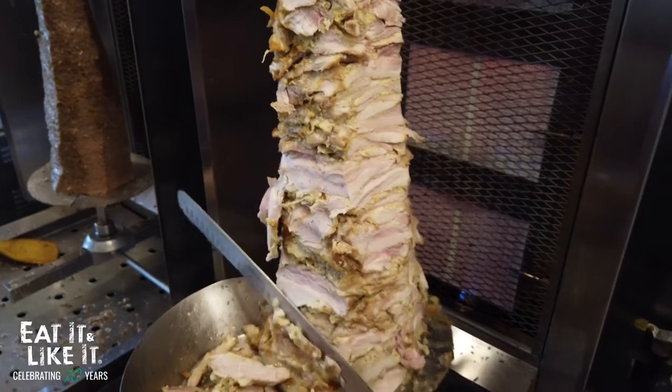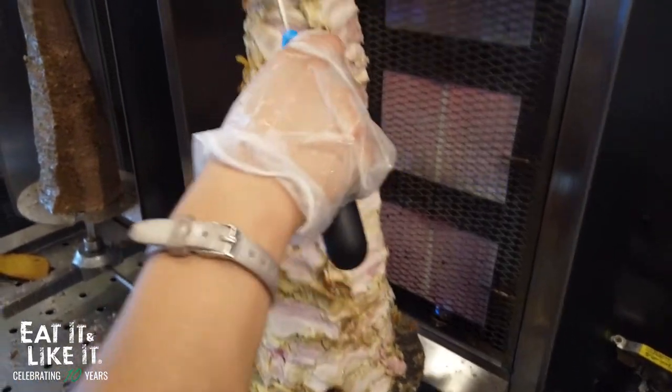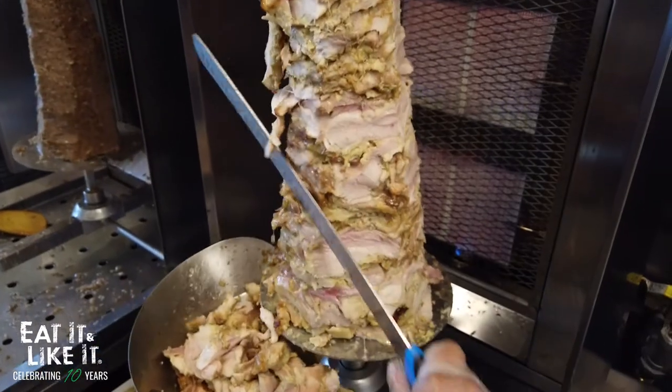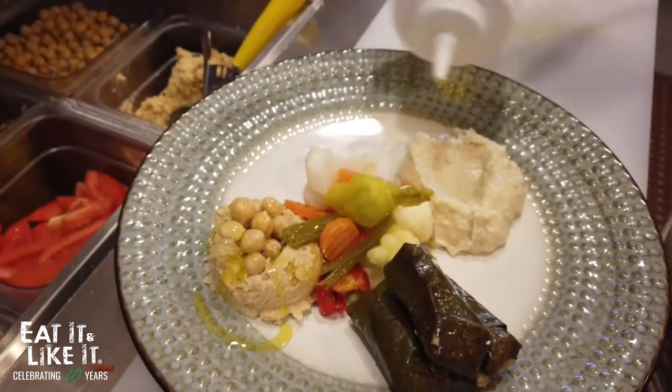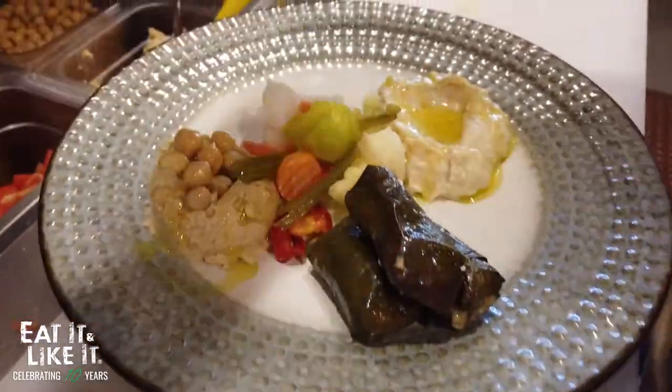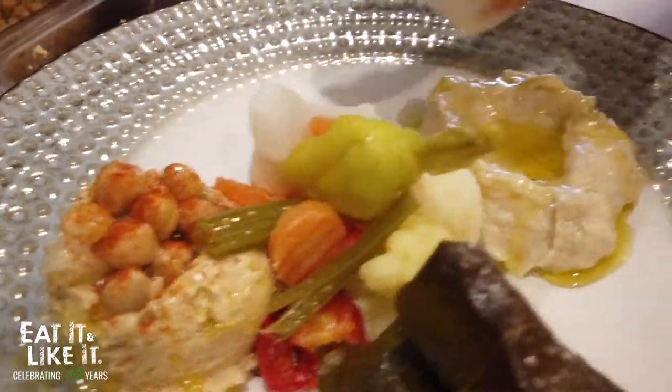The narrator has tried probably half the menu items, none of which Hicham says he could pull because everything has been so incredibly popular. Any of the items — the grape leaves especially — get a lot of feedback from Greek people and Lebanese customers telling him it's some of the best grape leaves they've had.